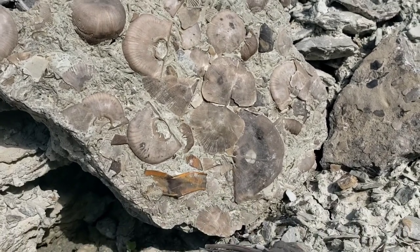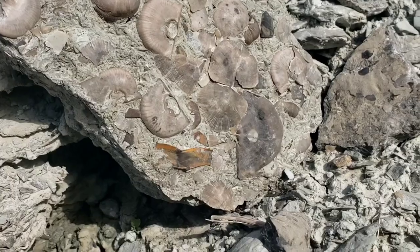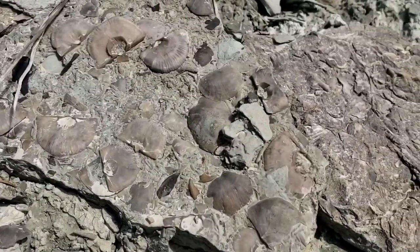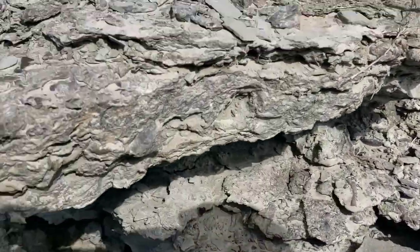We're just into Indiana from Cincinnati, Ohio, at this rock outcrop here. Tons and tons of fossils — this is a great, great place to look for fossils.